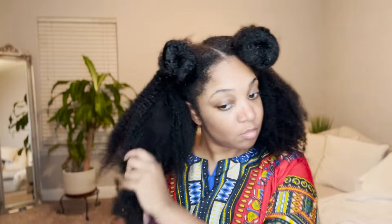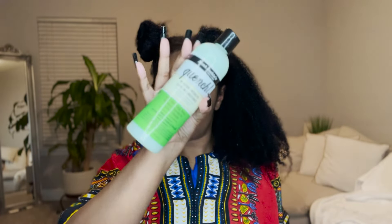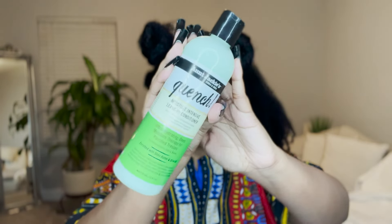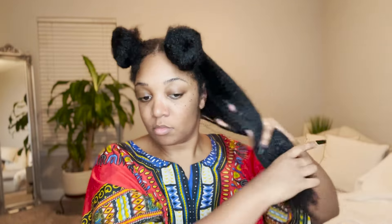This is my first time doing this wash and go, and I was so nervous because I was like, if this does not work, I don't know what else to do. First things first, I'm going in with the Aunt Jackie's Quench leave-in conditioner. Since there's nothing on my hair, I really need a leave-in to detangle — I can't detangle with gel, oil, or water alone. I need a good leave-in, and this one has never done me wrong.